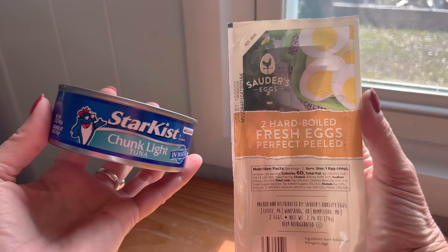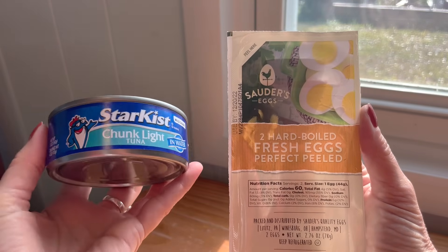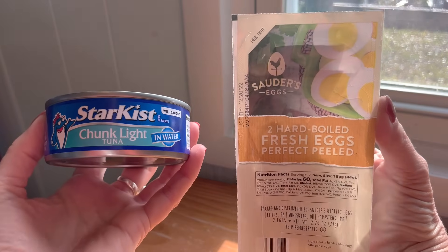One final note: in addition to peanuts, avoid smelly foods like tuna fish and hard-boiled eggs. They're great protein sources, but they can be really offensive to fellow passengers. One of the big unwritten rules of flying is to not bring anything smelly on the plane. If you'd like to know the other unwritten rules of flying, check out that video next — and thank you so much for watching. Bon appétit!